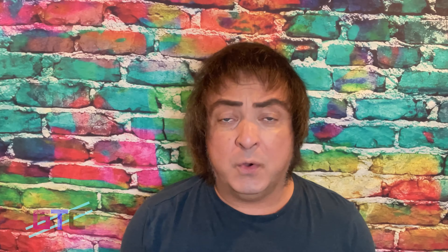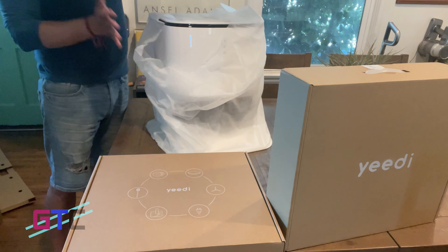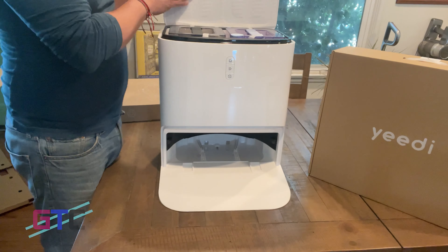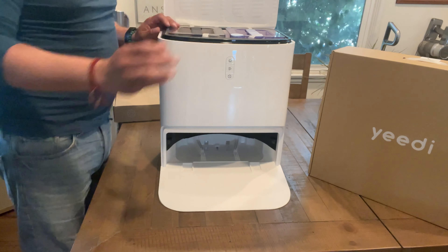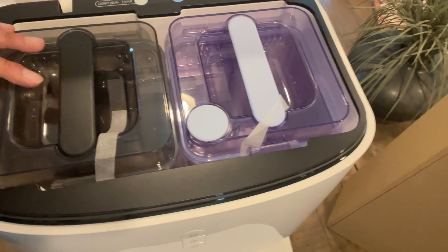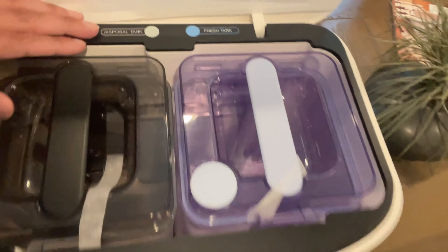21st century technology is now springing up all around us, and a really great example of that kind of automated technology that's going to help you around the house is the Yidi Mop Station Pro. This is a brand new vacuum and mop combination — a fully automatic station that is programmable from your phone, that actually maps your house using GPS-style technology, and gives you that deep clean we've all been wanting for such a long time.